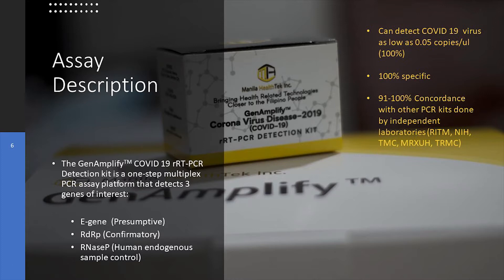It has a 91 to 95% concordance based on our field implementation studies, looking at the technology in comparison with foreign technologies here in the country.